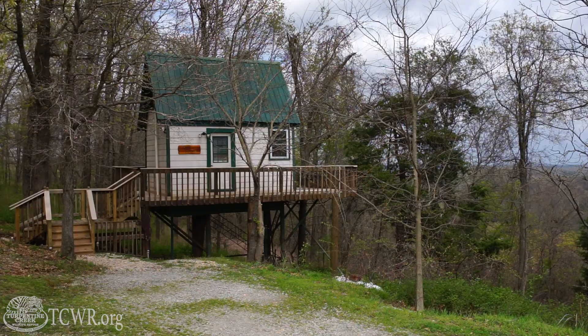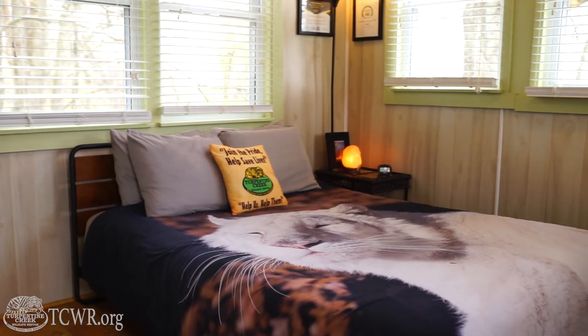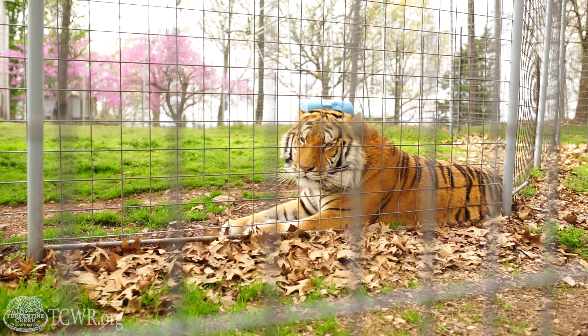Behind me we have our treehouse bungalow that can accommodate four people comfortably. It is one of our family suites here at the refuge where you can stay the night in the treetops and listen to the lions caroling throughout your stay. This unit is also only about 50 feet away from our tiger enclosure with Tigger and Floyd, so you can watch those handsome boys play throughout your stay as well.